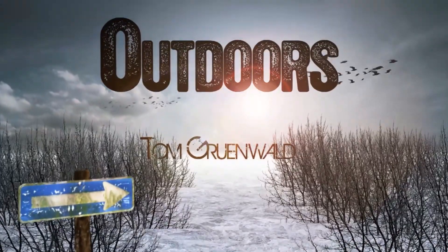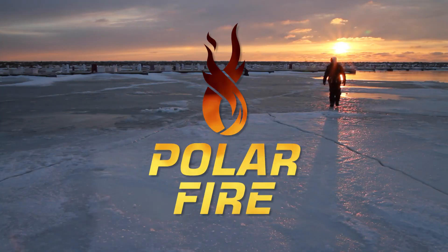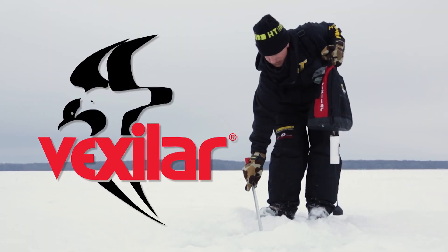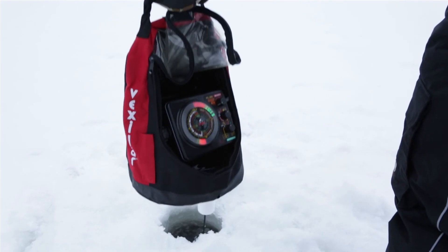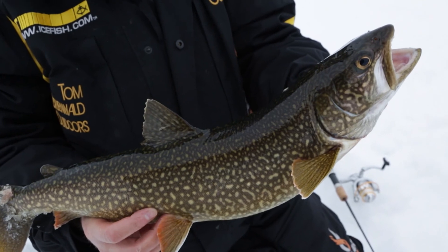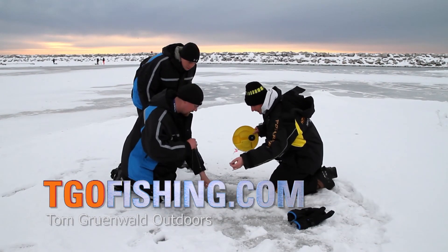TGO has been brought to you in part by HT Premium Ice Tackle, Polar Fire Gear — this is how it's done. Vexilar — ice fishing begins when you turn your Vexilar on. And Tourism Saskatchewan — Saskatchewan, Canada's best freshwater fishing. TGO, where it's all ice fishing all the time. See you next time.